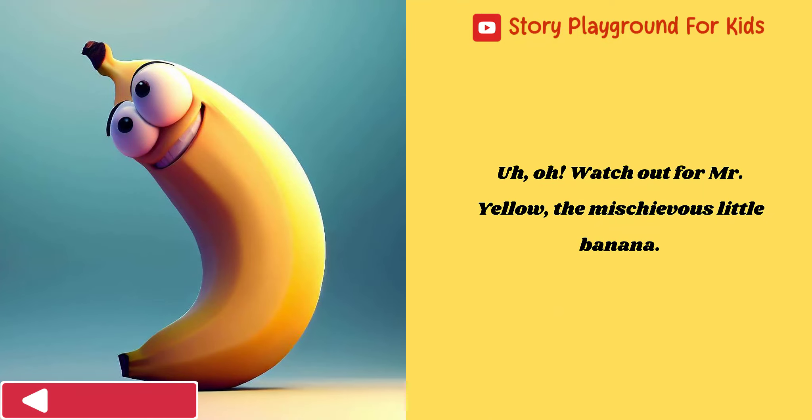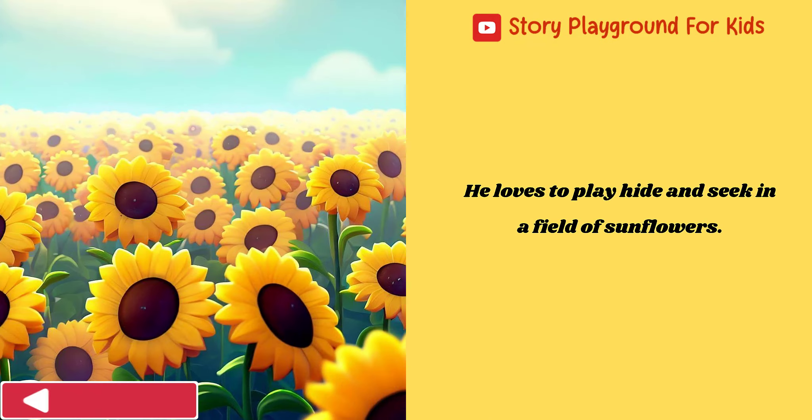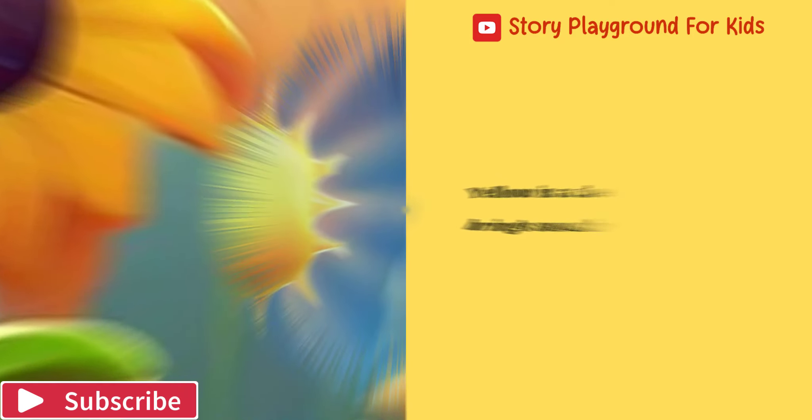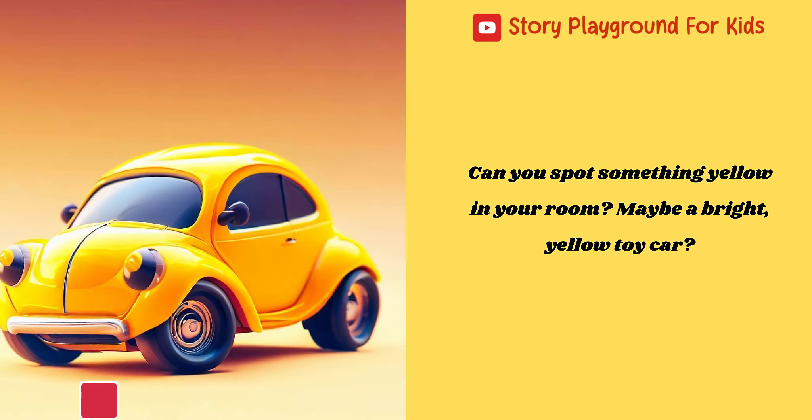Watch out for Mr. Yellow, the mischievous little banana. He loves to play hide-and-seek in a field of sunflowers. Yellow is a cheerful color that brings sunshine to our world. Can you spot something yellow in your room?